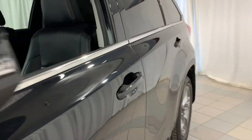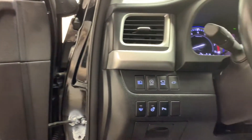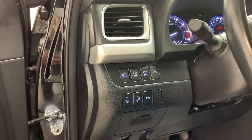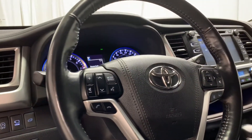This all-wheel drive SUV comes equipped with features such as power windows and door locks, power tilting mirrors, memory seats, automatic high beams, 360 bird's eye park assist, power liftgate, heated steering wheel, parking sensors, and hands-free calling voice activated Bluetooth.